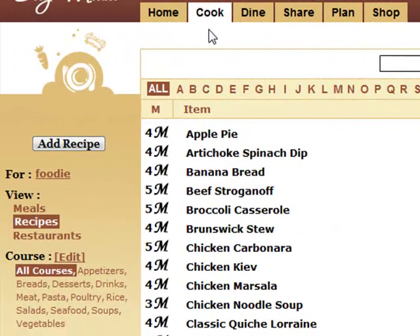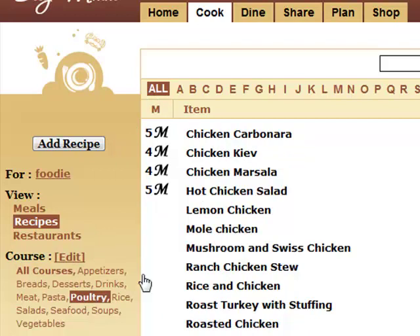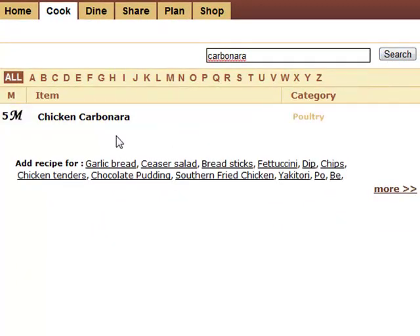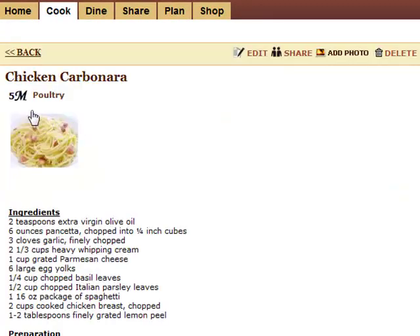When you're ready to cook, it's nice to have all your recipes and links organized in one place. You can sort by category, search for what you need, and add notes and ratings.